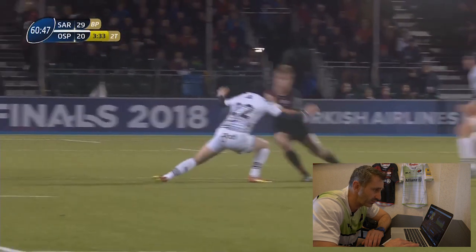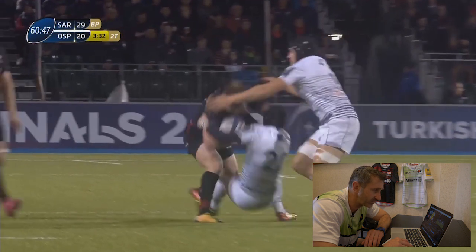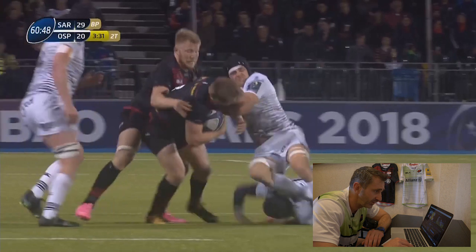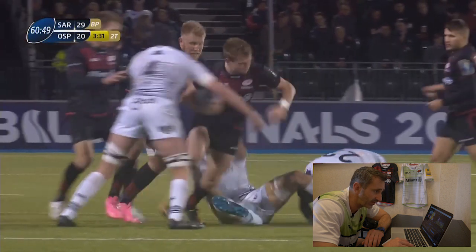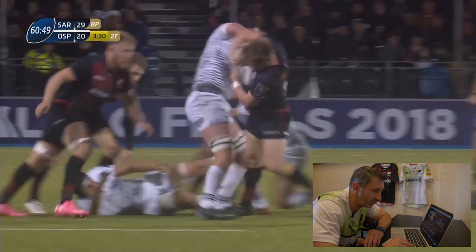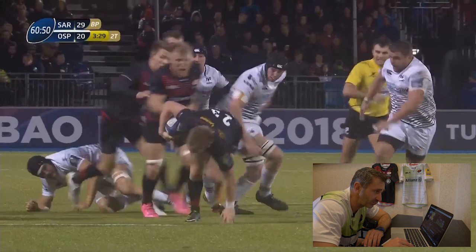As Nick gets the ball, there's not a great deal on for him, but he uses his body to take on the defenders really well. He's gone straight at that defender and shrugged him off. Again, good fight on his feet there to get rid of that defender, and as that guy comes in, Nick rips his shoulder through and fights through the contact. Brilliant work there.